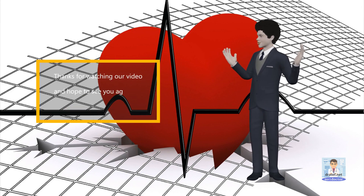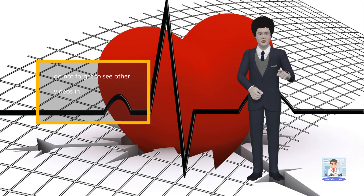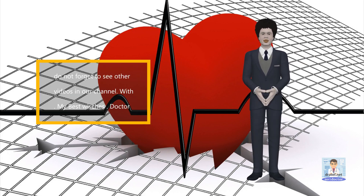Thanks for watching our video and hope to see you again in next videos. Do not forget to see other videos in our channel. With my best wishes.